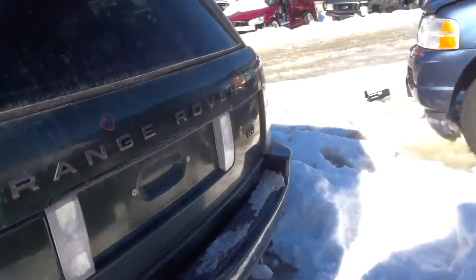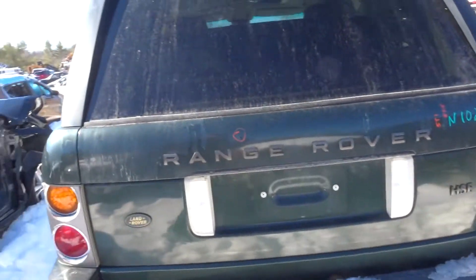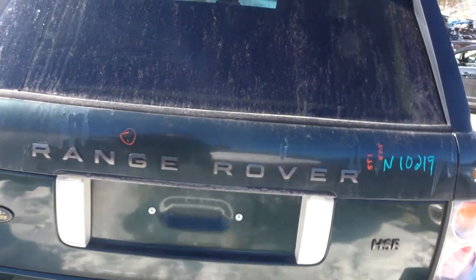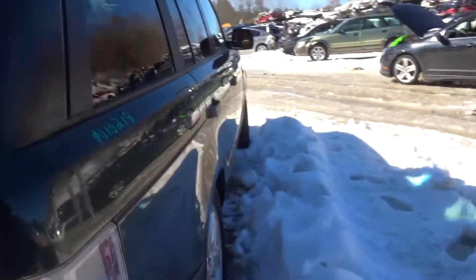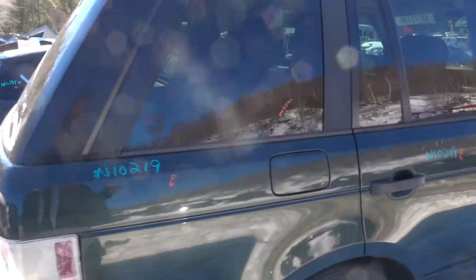Vehicle has some paint issues, but everything looks pretty solid. We've got a rear bumper complete with sensors, an upper and a lower deck lid, a right rear quarter, and a left and right rear suspension.